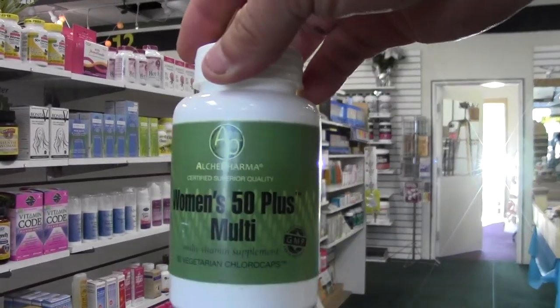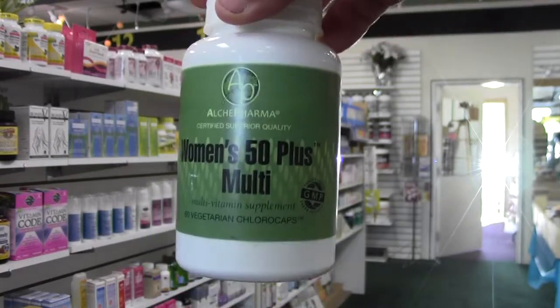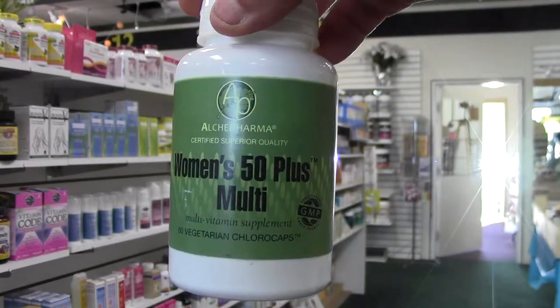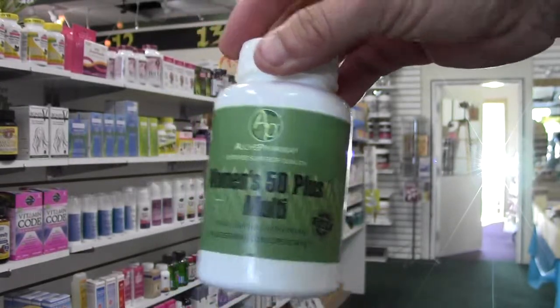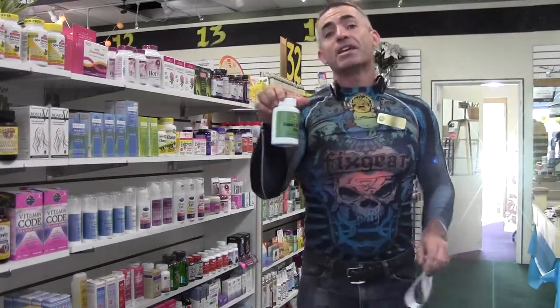Today we are going to look at Alkypharma's Women's 50 Plus Multi and why this is one of the best women's multivitamins on the market, especially for just two capsules per day. The reason we like the Alkypharma Women's 50 Multi is for a multitude of reasons.